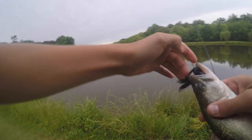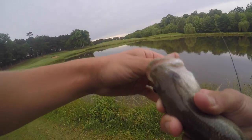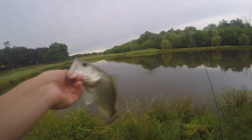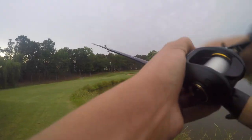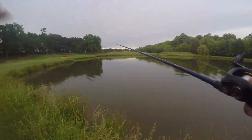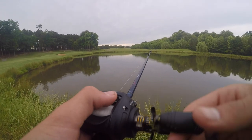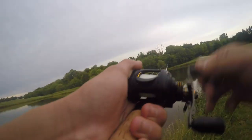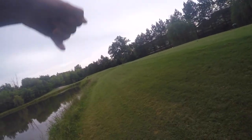That water is so warm. First bass of the day - it's a tiny one, but better than nothing. Got another one on the brush hog, it's a little nicer, still small though.